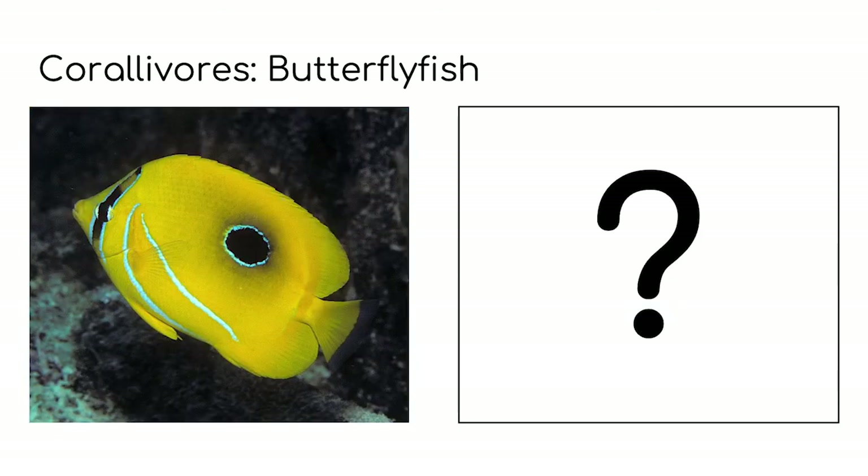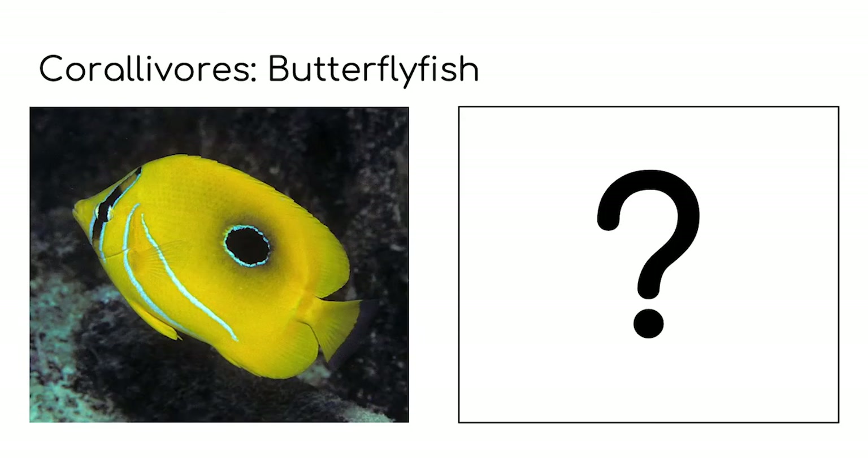Eclipse butterfly fish have a black spot on the back of their body. Why might this be helpful to the survival of this butterfly fish? This is a distraction for predators, as they might think that the black spot is an eye. When the butterfly fish has its nose in the coral eating, the predator thinks that the butterfly fish is looking right at them and it won't attack.